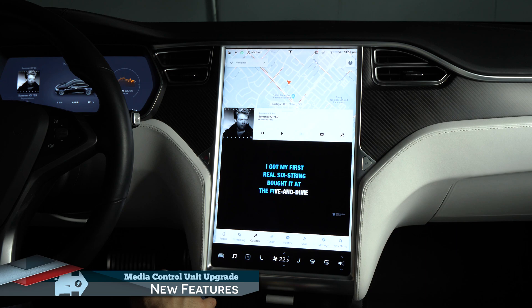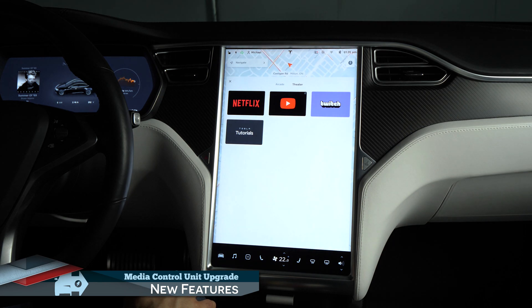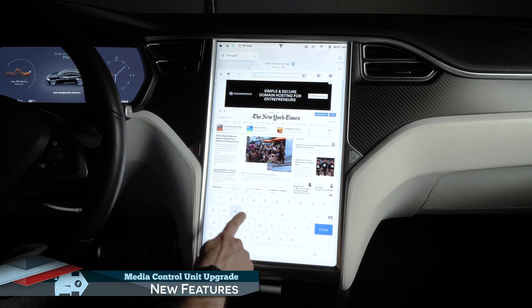Another huge added feature is access to in-car video streaming. There's Netflix, YouTube, Twitch, and Tesla's own tutorial videos. In the States, there's also access to Hulu, and likely more streaming services coming in the future. The system doesn't currently allow you to log into your YouTube account, but there's a workaround for that.